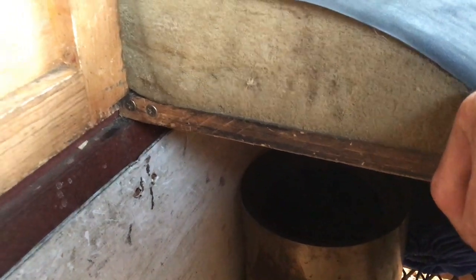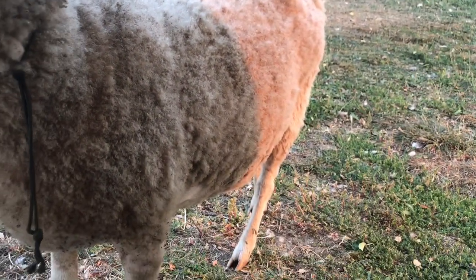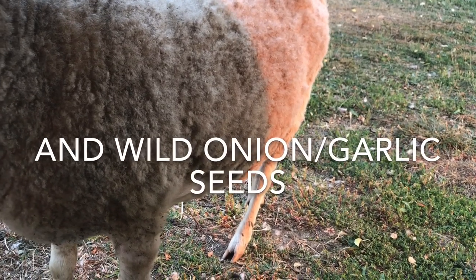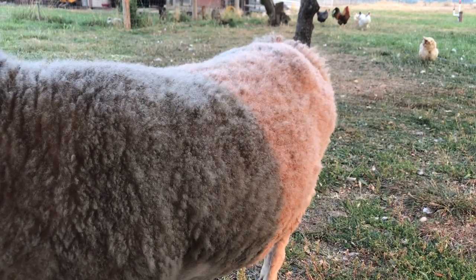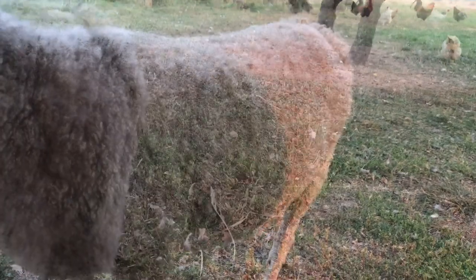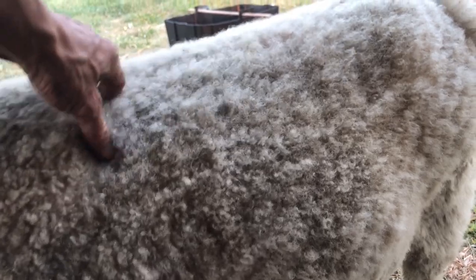I have wild parsley, foraged rosemary off somebody's business landscape — it was next to the sidewalk — and wild foraged mustard seed and salt. That was it, it was a really good spice blend. My potatoes and tomatoes were really good without having any cheese right now because Rosie here isn't making quite enough milk to make full wheels of cheese.